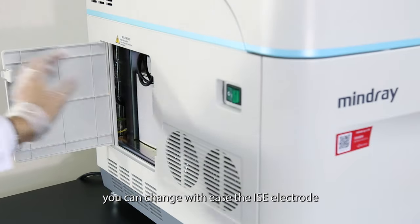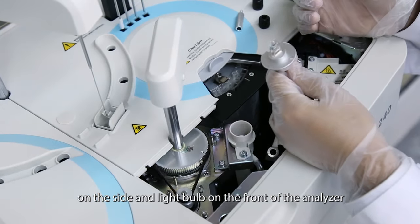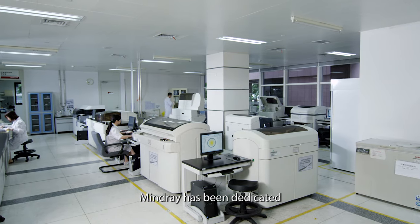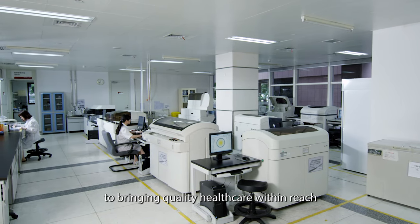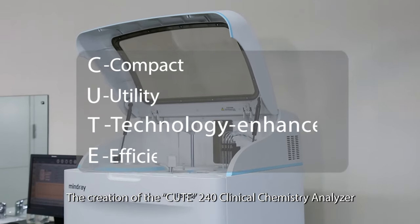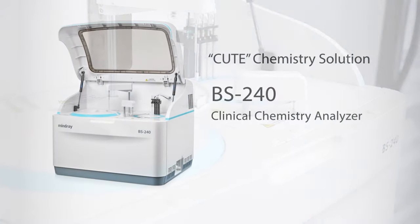You can change with ease the IRC electrodes on the side and light bulb on the front of the analyzer. For 25 years, MindRay has been dedicated to bringing quality healthcare within reach. The creation of the BS240 Clinical Chemistry Analyzer is attestation to that commitment.